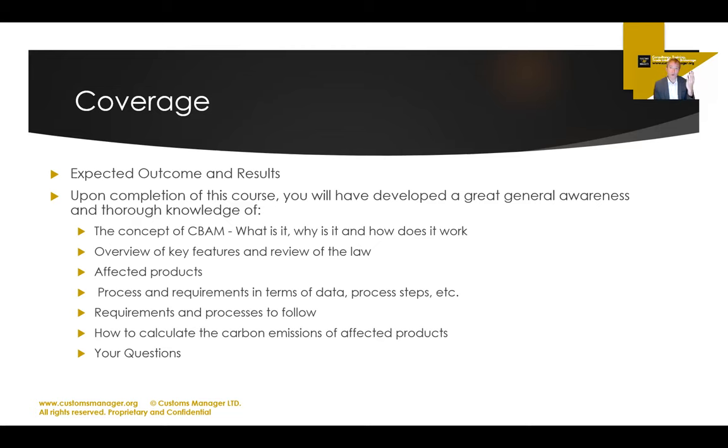In the last training we did, we had someone from the aluminium industry and talked quite extensively about aluminium. There was also someone from the hydrogen energy sector and we looked at the rules specific for hydrogen. Both live and on-demand training are available. If you have a question on the on-demand training, you can email me at info@customsmanager.org, and we can even organize a face-to-face chat after you've watched the online training.